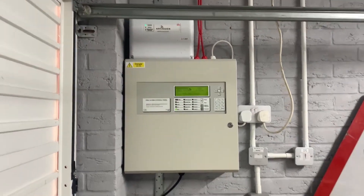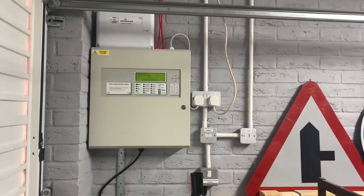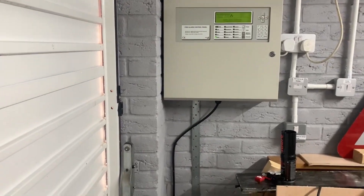So the panel currently used to be over there and now it's moved over here. I didn't put it on a board this time — I didn't think there was a need, otherwise it just created a bit of a waste of space really.